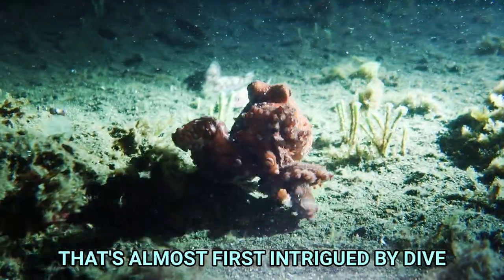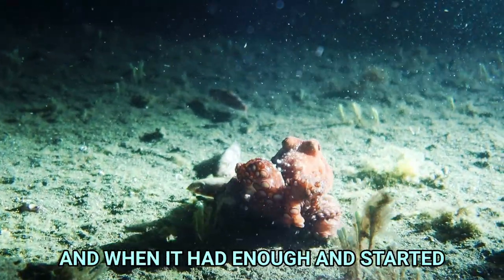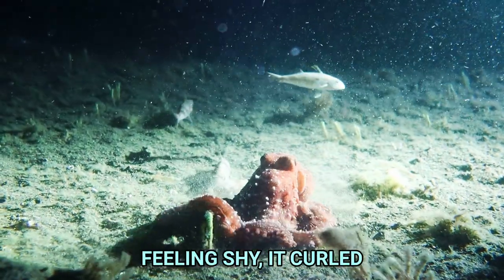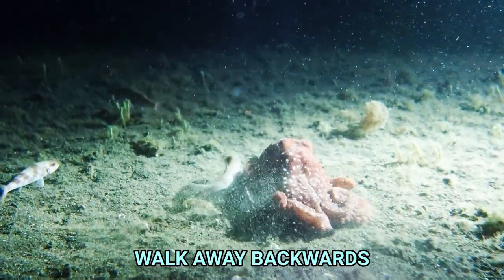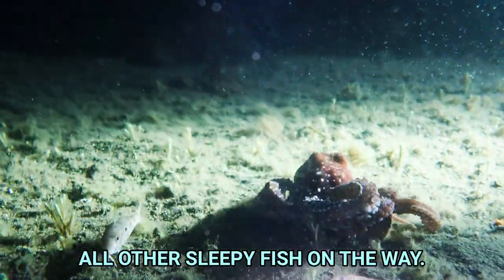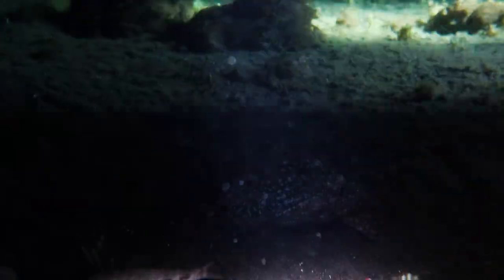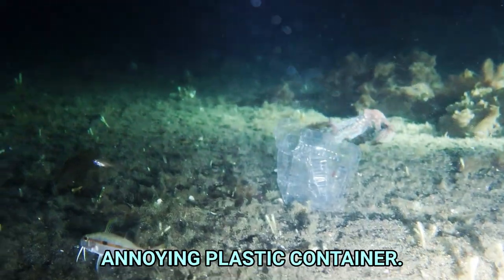This one was first intrigued by the dive lights, getting into all sorts of different shapes. And when it had enough and started feeling shy, it curled up its arms and started to walk away backwards, while bumping into all other sleepy fish on the way. There he goes — swims away past an annoying plastic container.